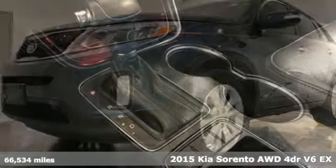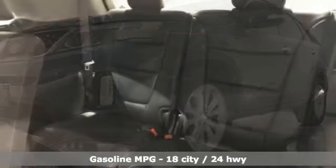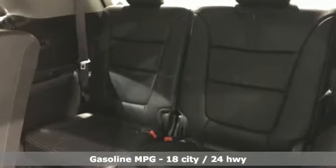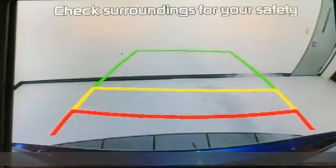And get ready for an impressive combination of features: external memory control, power heated mirrors, front heated leather bucket seats, rear parking sensors, doors and push button start proximity key.